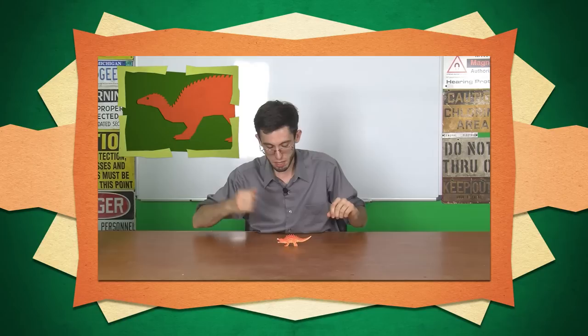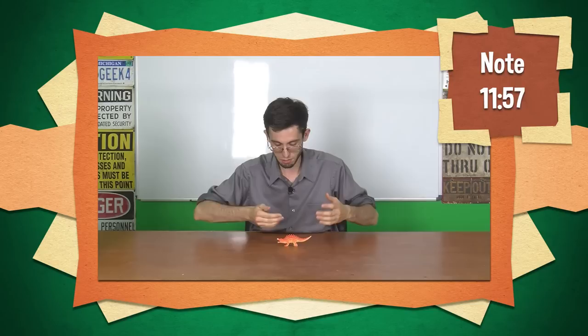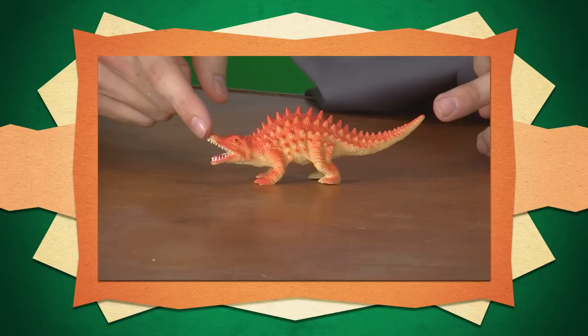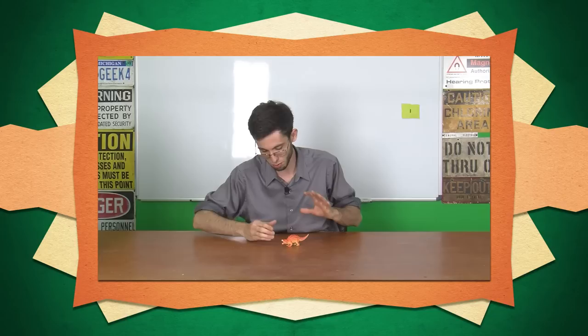Straighten the forelimbs as well. This had rather long forelimbs proportionally to its hind limbs, especially compared to like Stegosaurus or what have you, but they still would have had to be straight to carry the animal properly. And give it the proper number of toes. For really any later ornithischian this would be accurate, but this particular one had four on every foot — none of that little vestigial fourth toe on the back legs; it was a full fourth toe.